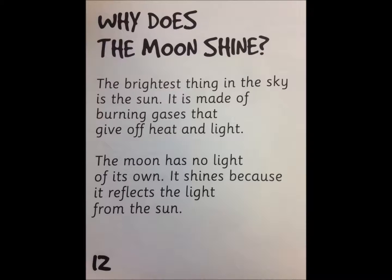Why does the moon shine? The brightest thing in the sky is the sun. It is made of burning gases that give off heat and light. The moon has no light of its own. It shines because it reflects the light from the sun.